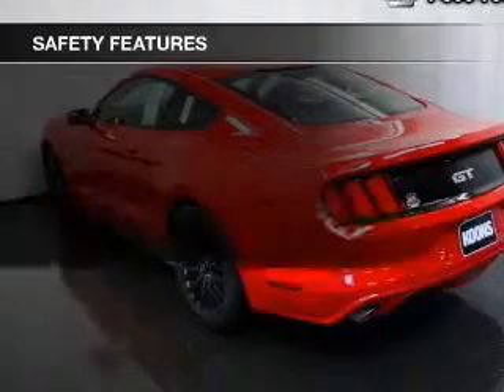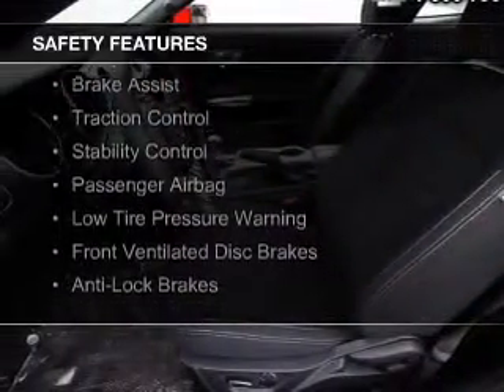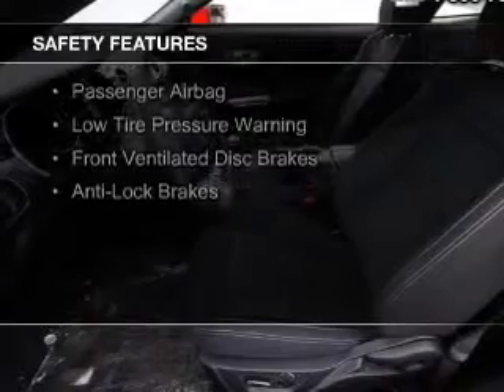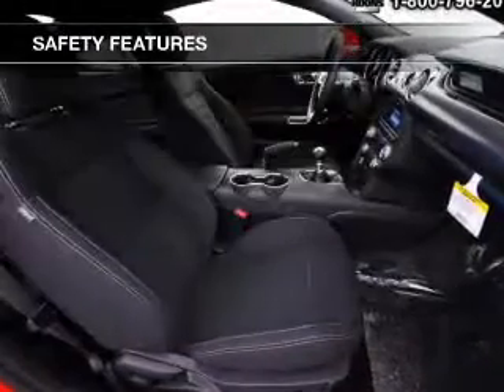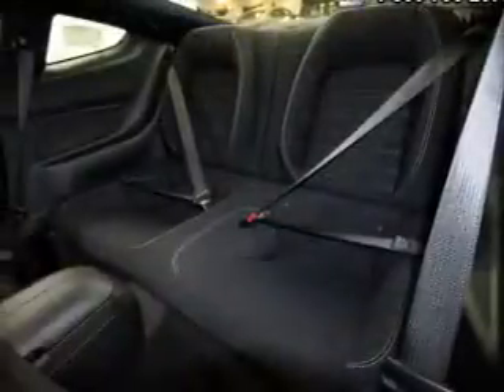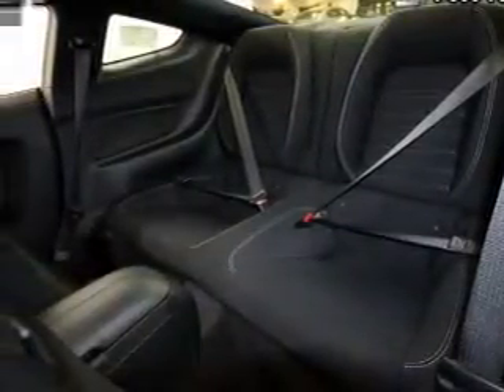Cruise control. Safety was made a priority with these features: curtain head airbags, side airbags, independent suspension, brake assist, traction control, stability control, a passenger airbag, low tire pressure warning, front ventilated disc brakes, and anti-lock brakes.